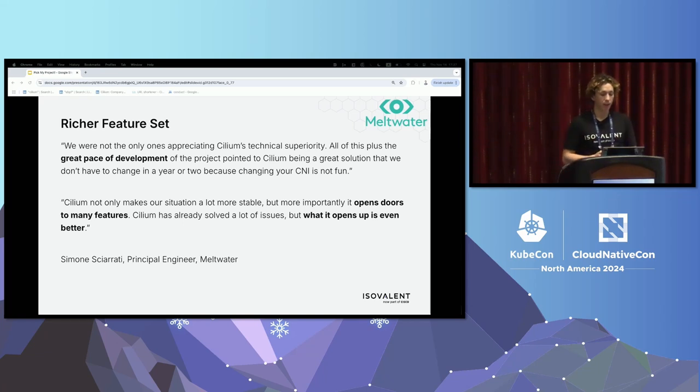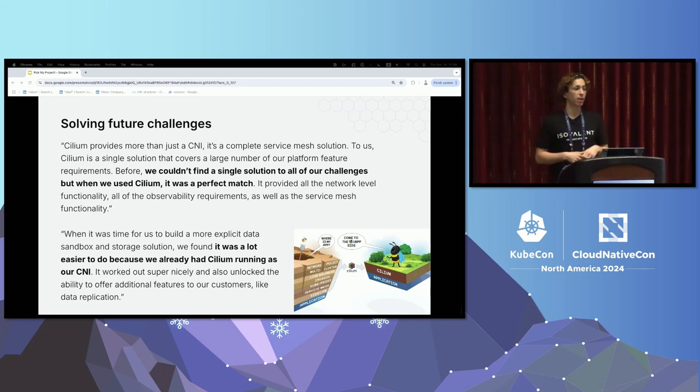The last example is around a richer feature set, from Meltwater. The reason they chose Cilium was because it set them up for the future — they knew Cilium has a great pace of development and is one of the fastest moving projects in the CNCF ecosystem. Cilium is a platform with many features to meet requirements as they expand and change. It stretches from layer two, doing things like BGP announcements, all the way up to layer seven and things like service mesh. This sets them up for the future. People aren't just buying technology to solve an immediate challenge; they also need to solve future challenges and don't want to continually replace solutions.